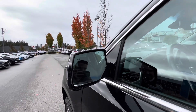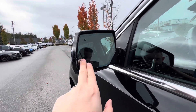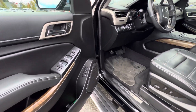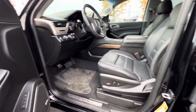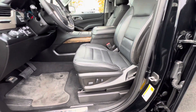The mirrors are heated and power folding, and they've got blind spot monitors and turn signals integrated in them. We've got memory settings for two drivers as well as an easy exit function. Both power seats are 12-way adjustable with lumbar on both sides.